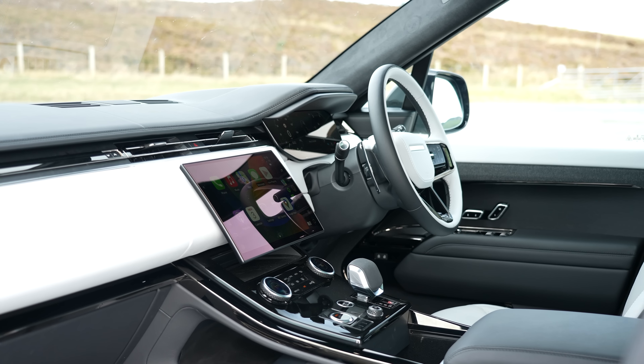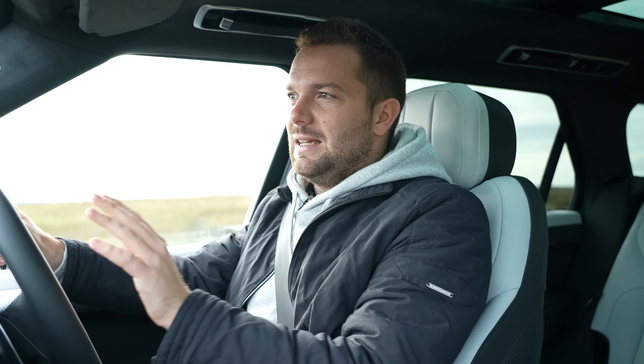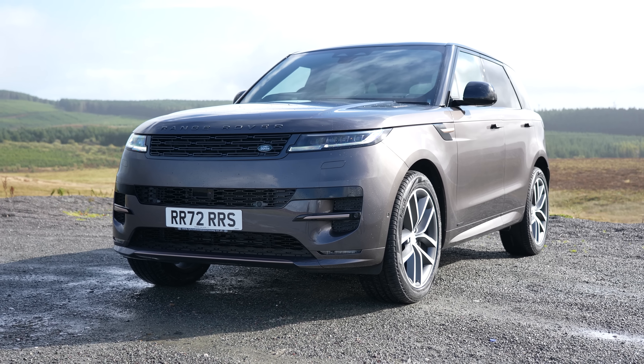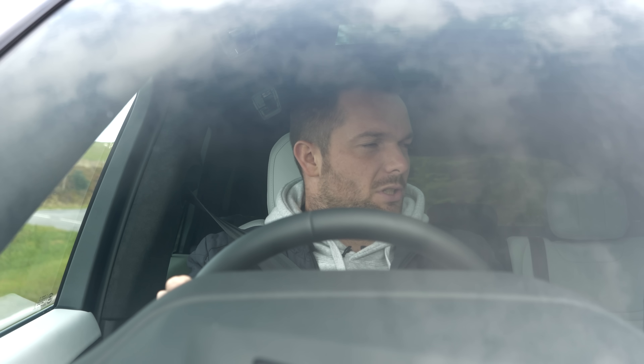So welcome to the driver's seat of the new Range Rover Sport. I've already done about 100 miles in this to get a flavour of what it's like. Range Rover and Range Rover Sport have always had quite a close relationship, never more so than this new generation — it shares the vast majority of its underpinnings with the full-size Range Rover. We have the same air suspension, albeit with a few minor tweaks to make it feel a little more sporty and dynamic on the road, and we've also got the rear-wheel steer from the Range Rover.